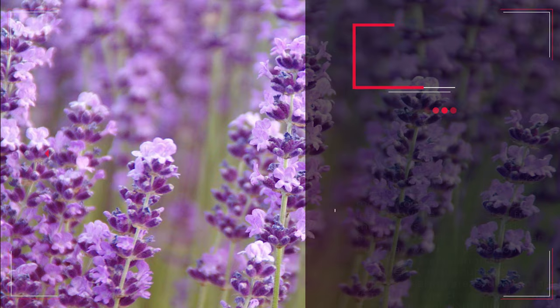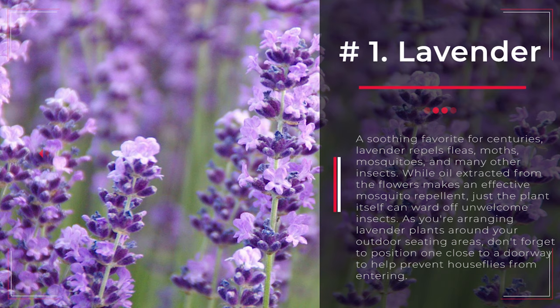Number 1: Lavender. A soothing favorite for centuries, lavender repels fleas, moths, mosquitoes, and many other insects. While oil extracted from the flowers makes an effective mosquito repellent, just the plant itself can ward off unwelcome insects. As you're arranging lavender plants around your outdoor seating areas, don't forget to position one close to a doorway to help prevent houseflies from entering.